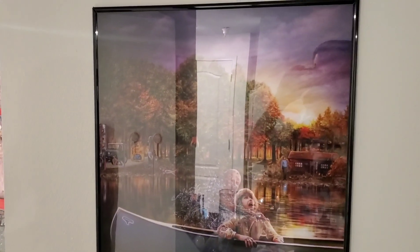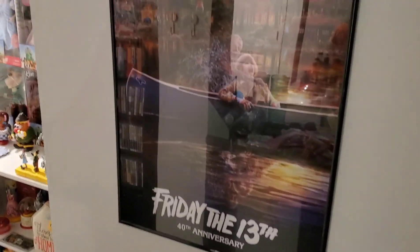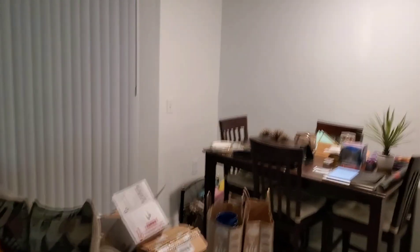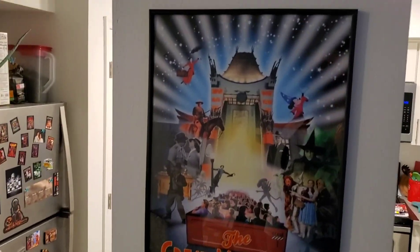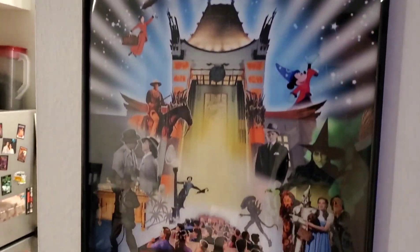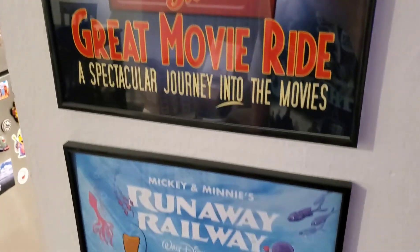We've got a couple more posters — I put the Friday the 13th poster right here, the 40th anniversary one. It's kind of got a glare, but oh well. Then turn around our living room — good in the table, we've got a Great Movie Ride poster and Runaway Railway.